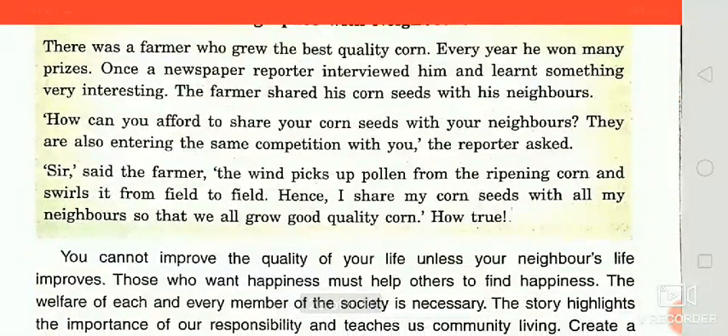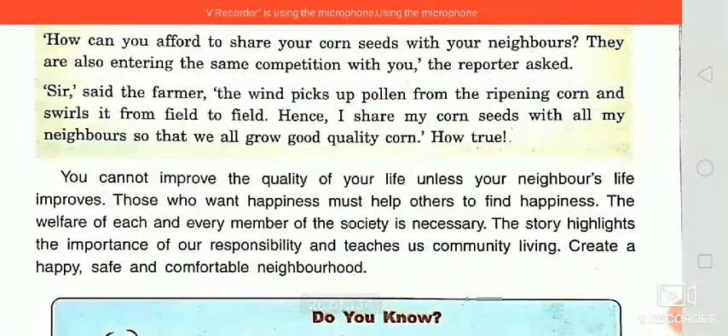We can see that the farmer shared his corn with his neighbors. You cannot lift the quality of your life unless your neighbor's life improves. Those who want happiness must help others find happiness. The welfare of each and every member of society is necessary. This story highlights the importance of responsibility and teaches us about community living — so we should create a happy, safe, and comfortable neighborhood.